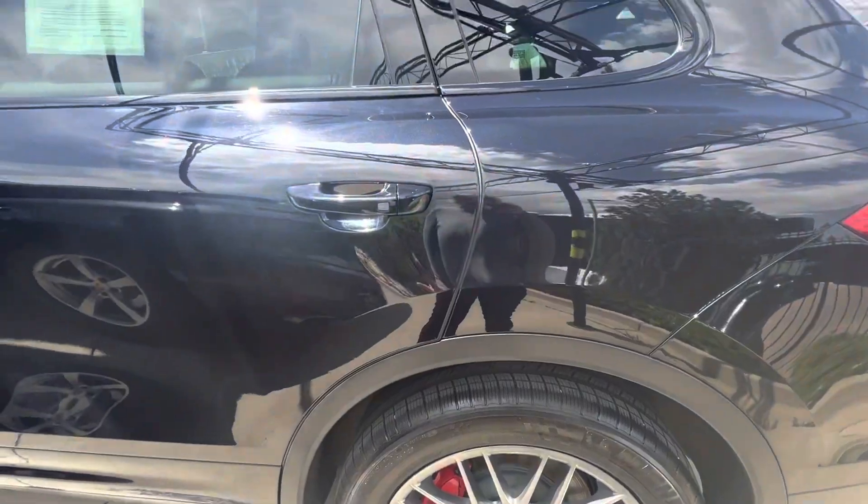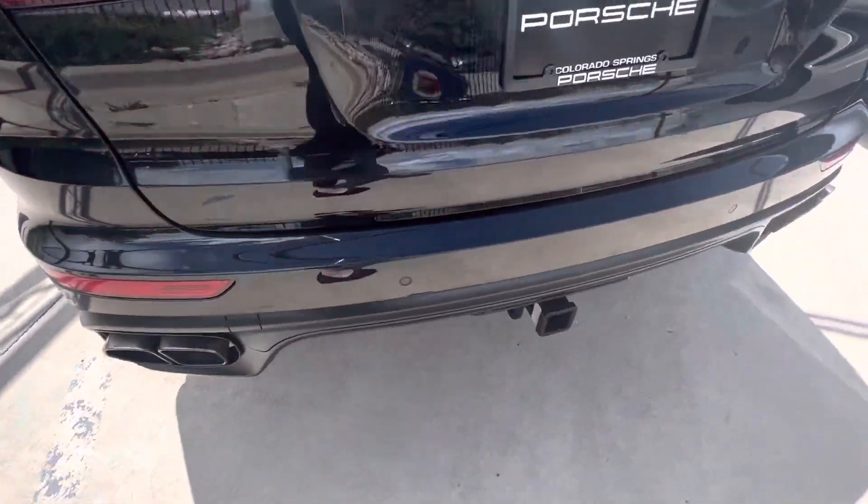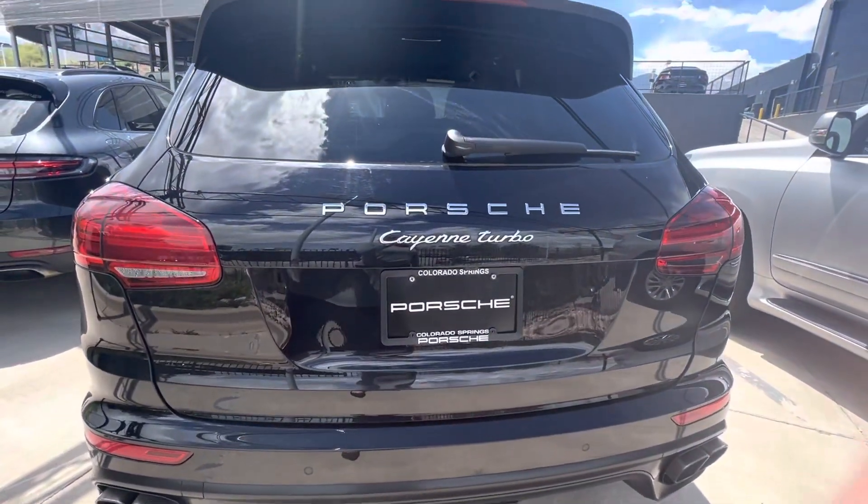Look at those wheels too — he did a great job. I'll have to tell him. Paint looks much, much better.